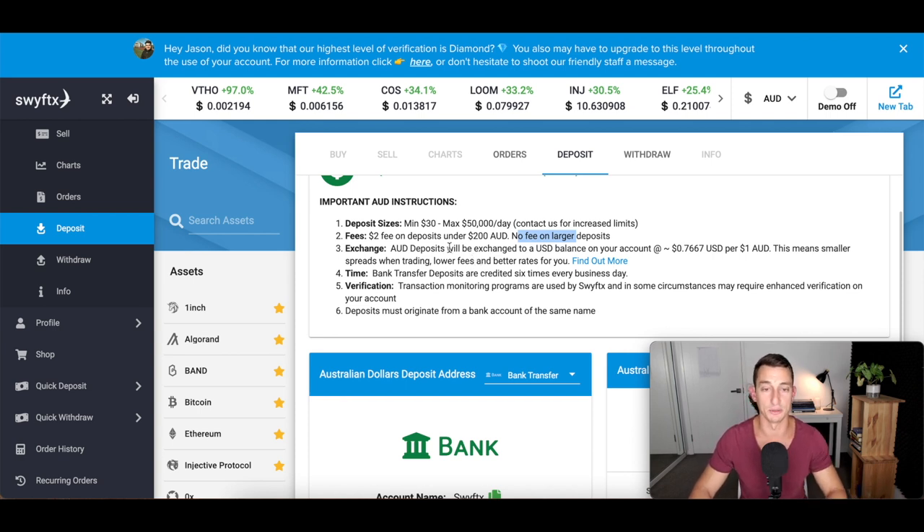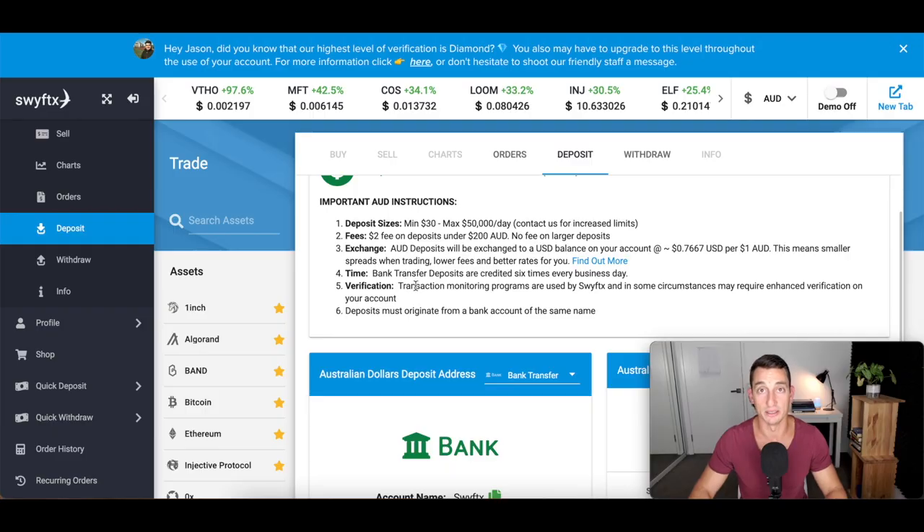If you deposit over $200, there's no fee and you can go straight to buying your Bitcoin. This step is now done — you have deposited your money. Poly is the fastest deposit method. Now the next step is to buy the Bitcoin. So far we've created our account, verified our account, and transferred funds. Now we're at step four: purchasing Bitcoin.